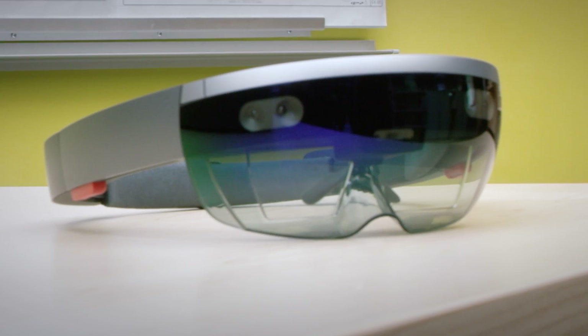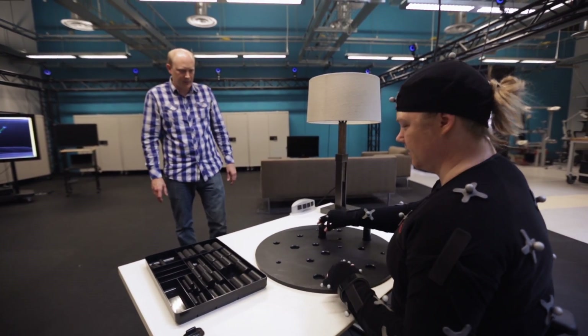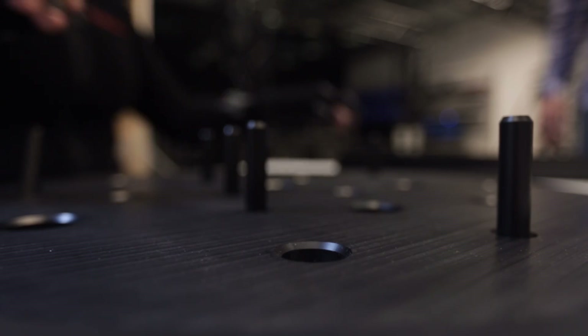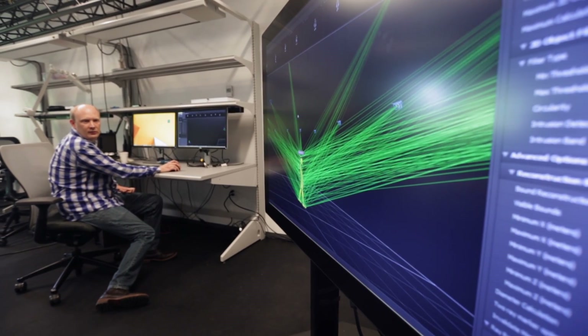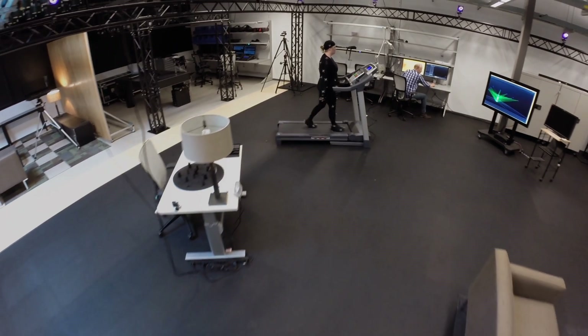With HoloLens, we designed it to fit comfortably on the head. We also designed for human vision and hearing to optimize how people use HoloLens to interact with the world around them. We're advancing research in areas that include ear geometry, vestibular comfort, wrist morphology, and much more.